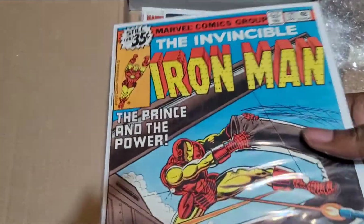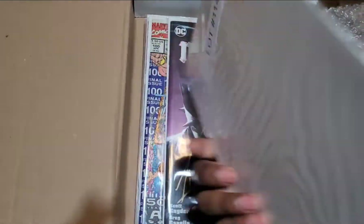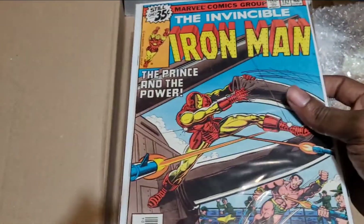First, Iron Man — the Invincible Iron Man number 121. No signature, but it's dope.